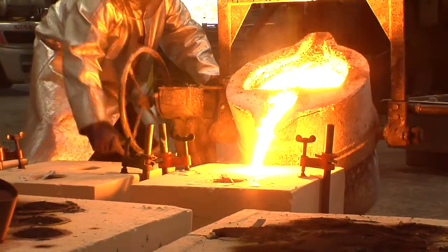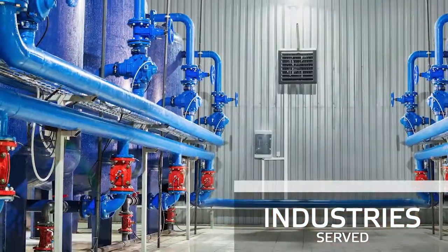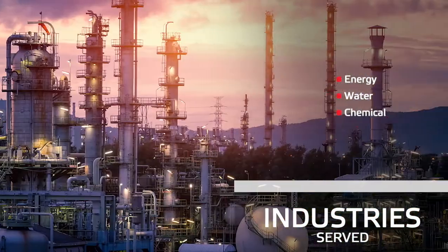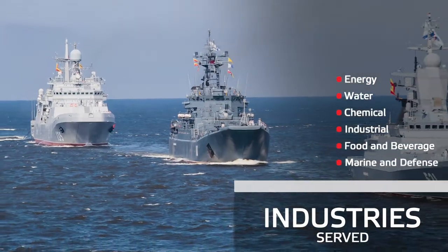Our customers, from small businesses to Fortune 500 companies, span the globe. They typically represent the energy, water, chemical, industrial, food and beverage, marine, and defense industries.